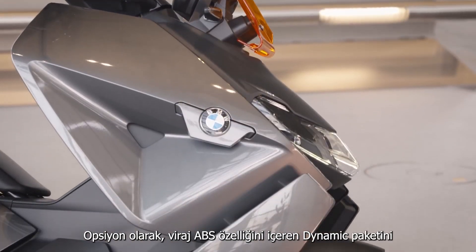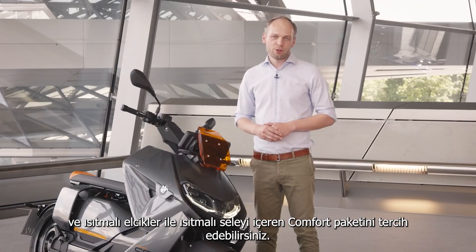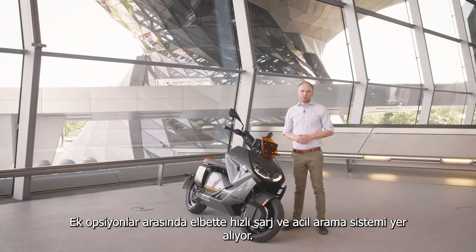As options you can choose a dynamic pack with cornering ABS, and also a comfort pack with heated grips and heated bench. Additional options are of course fast charging and the emergency call system.